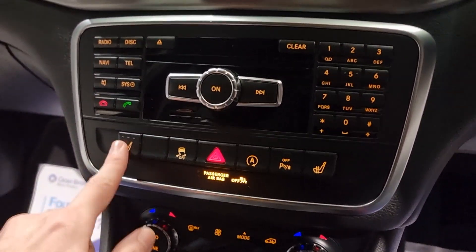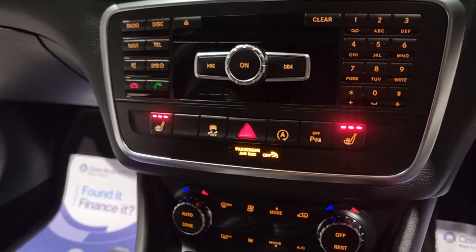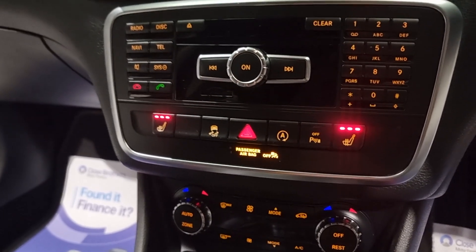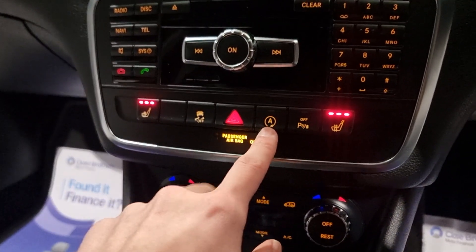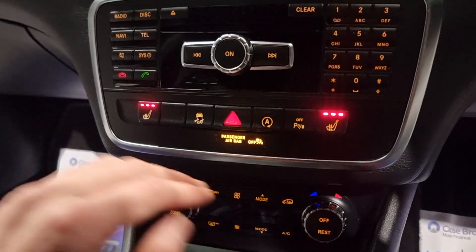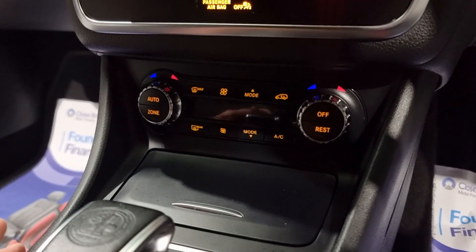A little bit further down you've got your heated seats - an absolute godsend, especially as we're coming into winter. We've also got traction control, and stop-start. It is a very economical car on the quiet - that will save you a fortune in the long run.